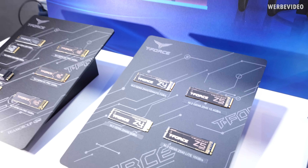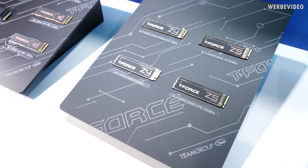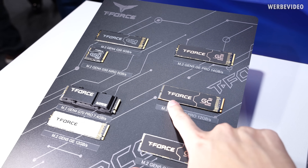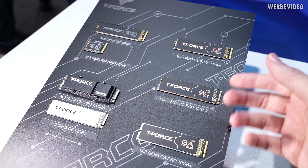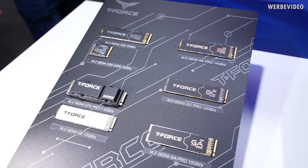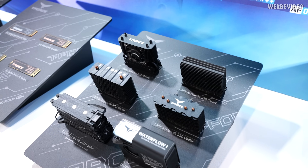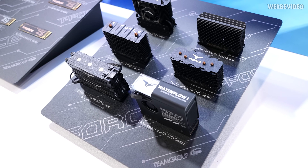There are also non-AI SSDs from Team Group — the normal ones in different generations, Gen 4 and Gen 5, different speeds, different sizes, with different cooling methods. They highlighted that they all come with copper and graphene stickers to enhance cooling, even though they don't have a heatsink. Apparently this already enhances cooling, but it's still not enough for Gen 5 SSDs, so you need extra cooling — which leads me to the M.2 cooler section. I'm a big fan of M.2 coolers and I can already spot some very interesting pieces for future video content.